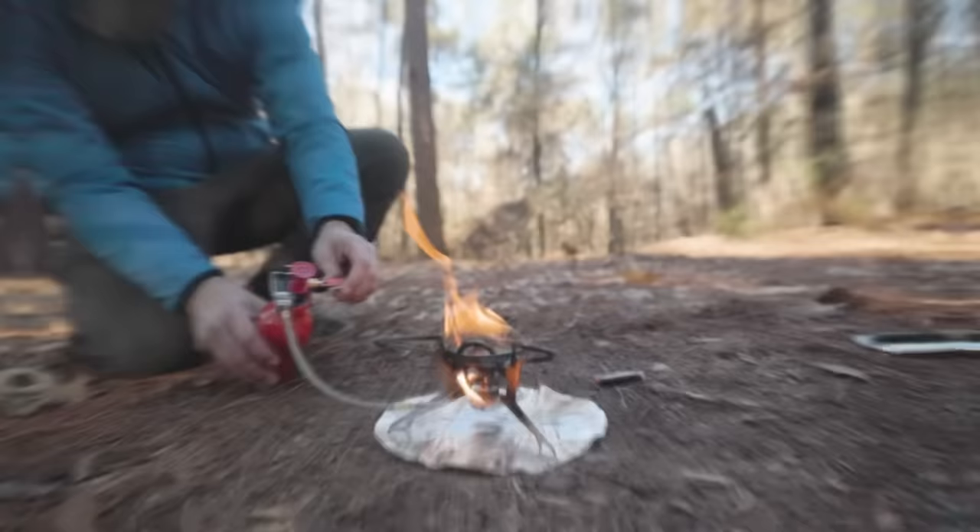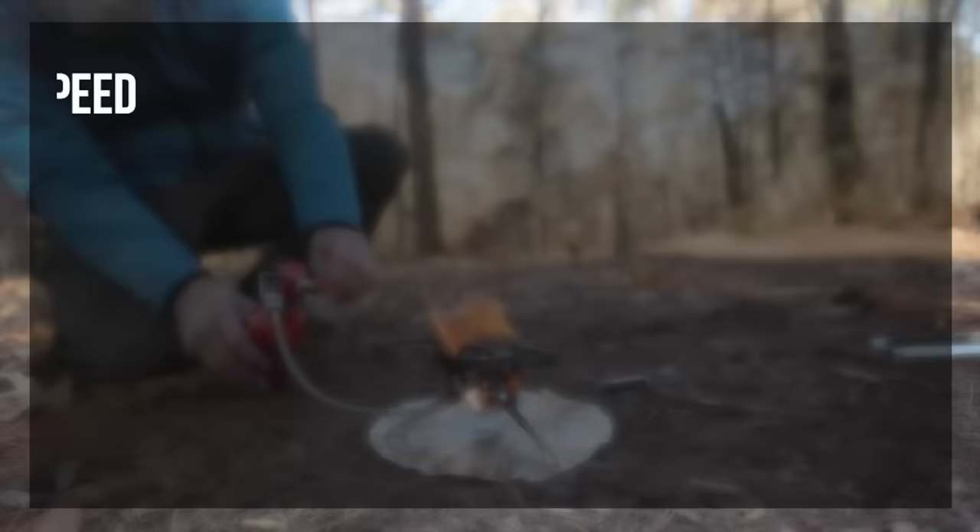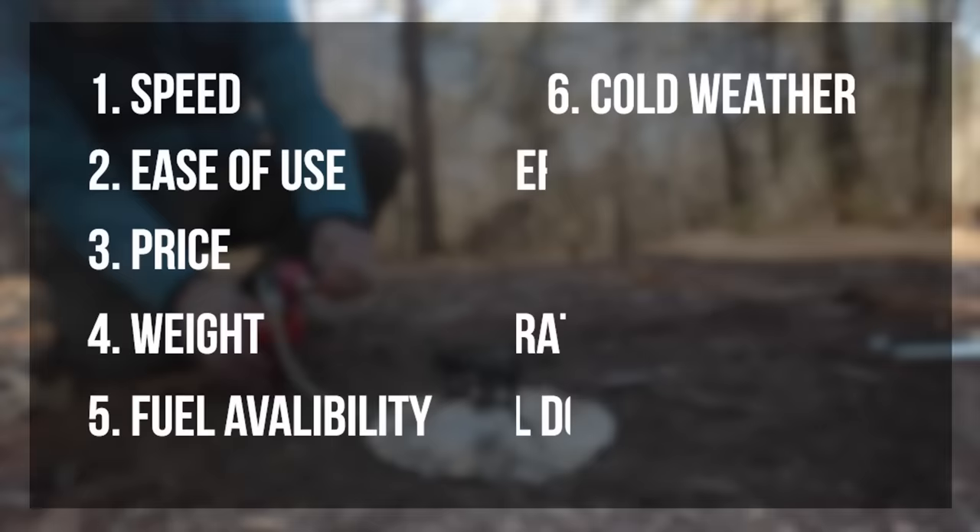So I spent some time using and testing all these stoves, primarily looking at 10 key areas, including how fast they boil, ease of use, price, weight, fuel availability, cold weather performance, and a few more that I'll write down in the description. I then rated each stove in each of these areas on a scale from one to five, with five being the best.